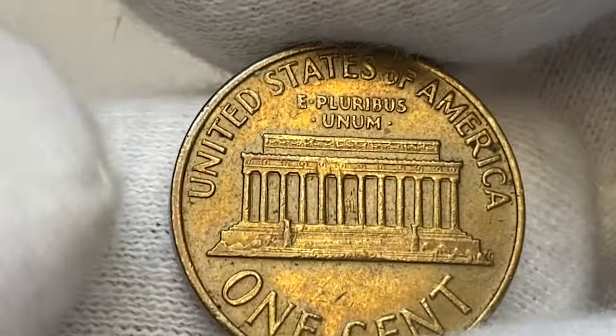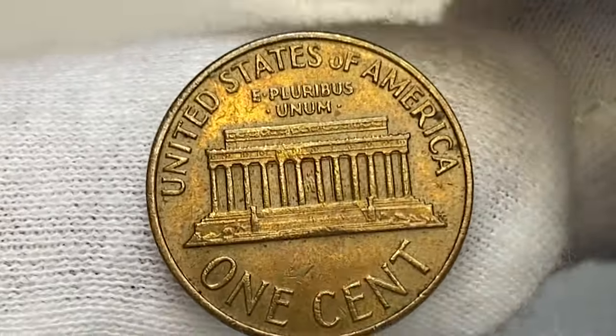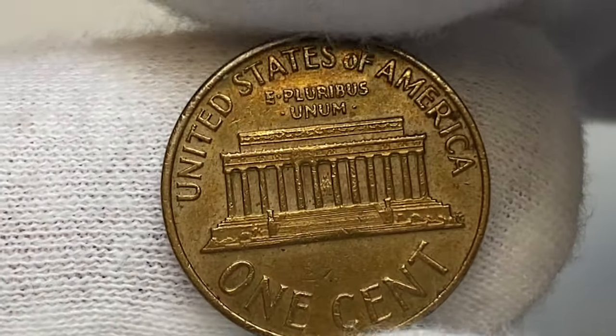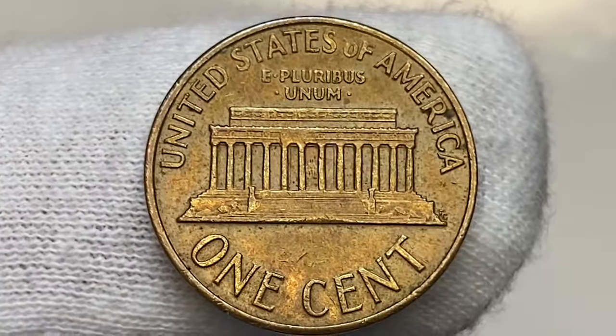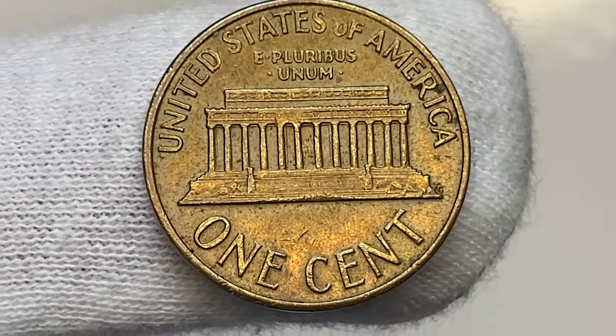With a guiding price of $42 dollars. In mint state 67, PCGS has certified 33 pennies so far with none being numerically finer. The guiding price is $425 dollars. Any condition higher is considered rare, with a guiding price of $2,800 dollars.